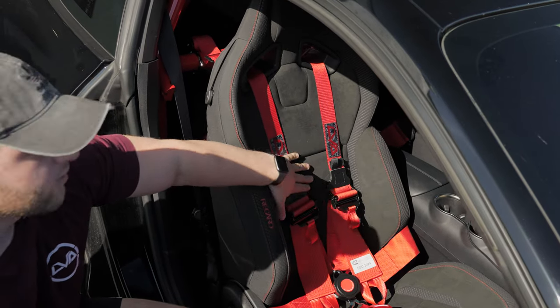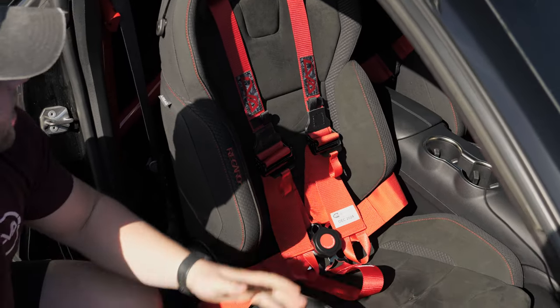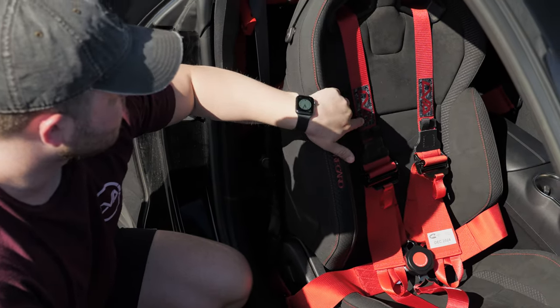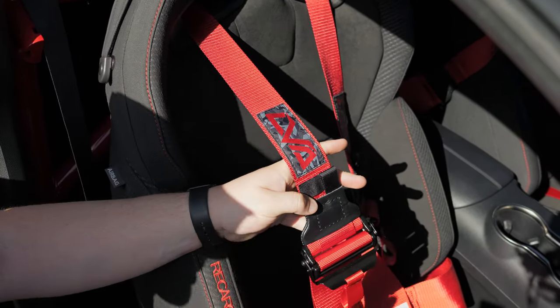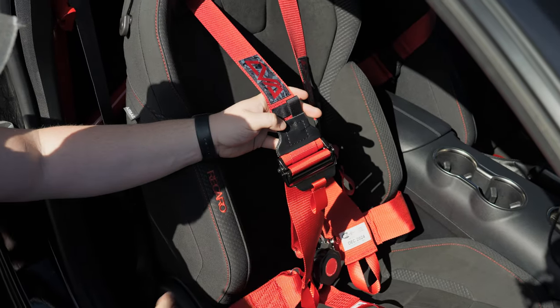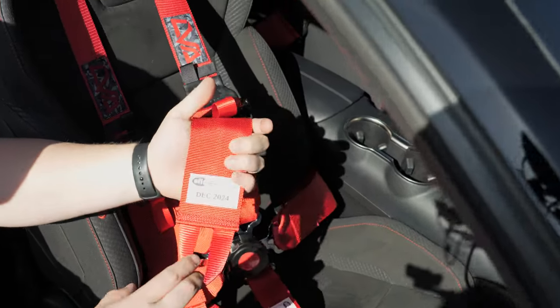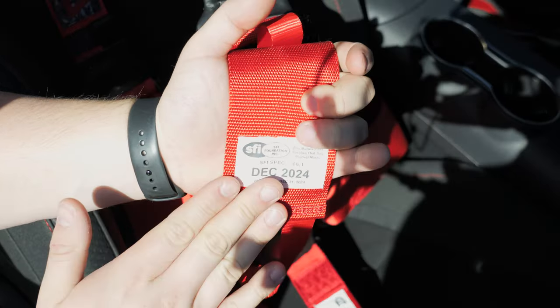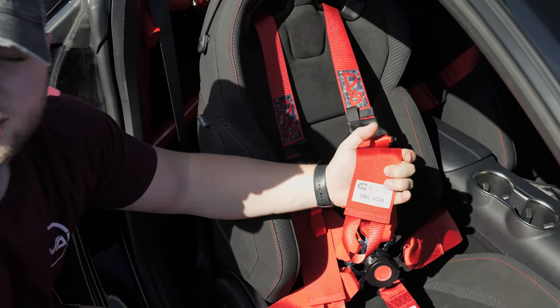Here's the main new thing we were testing this weekend: these are unreleased five-point racing harnesses made specifically for us that we'll be bringing to the website. This is a red finish with a custom fully embroidered LVA patch on both shoulder harnesses — geometric camo design with the red LVA to match. These are SFI 16.1 rated — any racing sanction will have requirements around that — with an expiration date of December 2024.